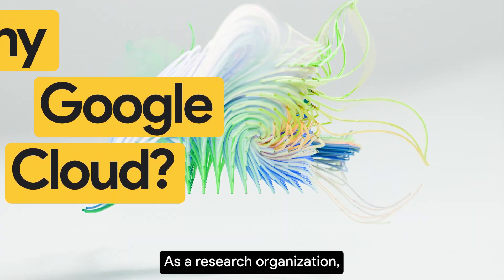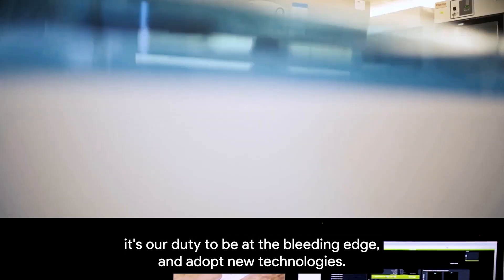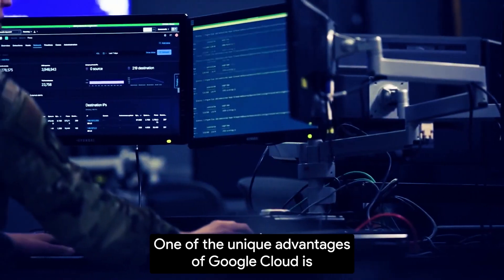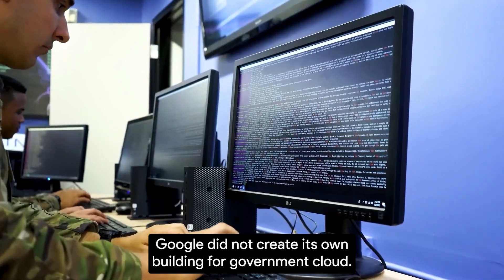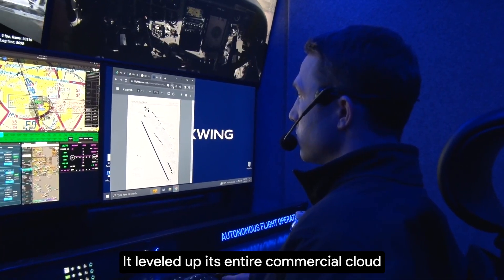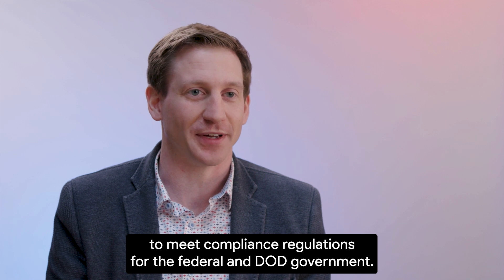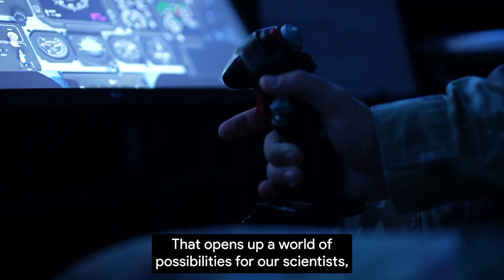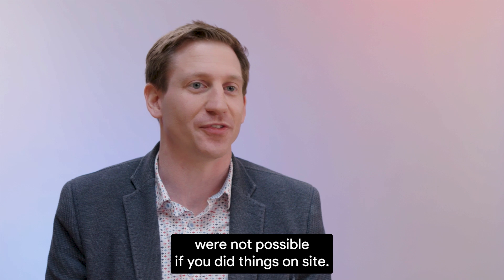As a research organization, it's our duty to be at the bleeding edge and adopt new technology. One of the unique advantages of Google Cloud is Google did not create its own building for government cloud. It leveled up its entire commercial cloud to meet compliance regulations for the federal and DOD government. That opens up a world of possibilities for our scientists, engineers, and partners to do things that were not possible if you did things on-site.